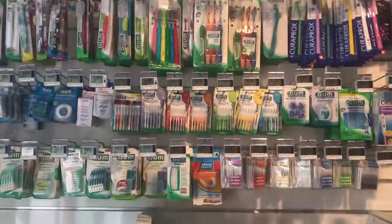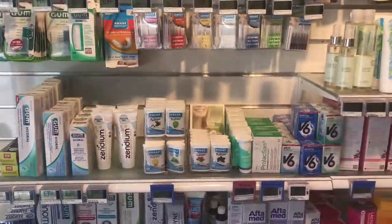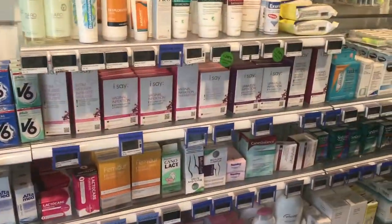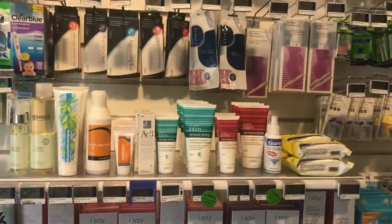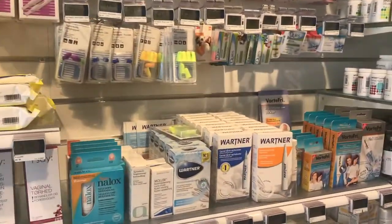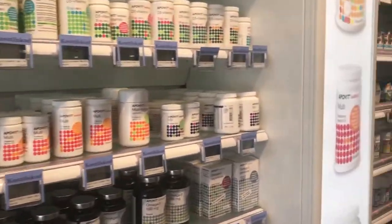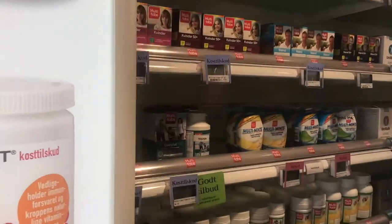First of all, as you come in you can see they sell toothbrushes and toothpaste and things for oral hygiene. Then you have feminine hygiene products, and then moving on you've got eye drops, vitamins, a lot more vitamins — a big selection of vitamins.